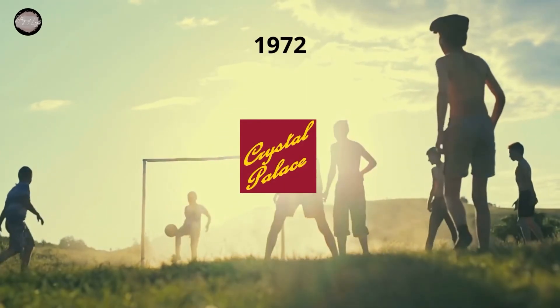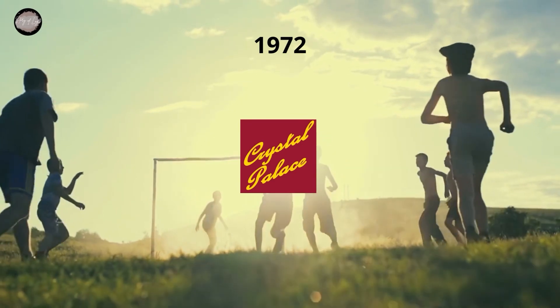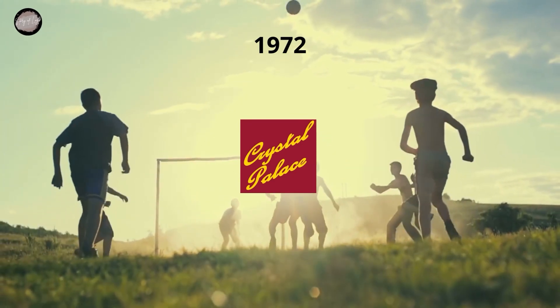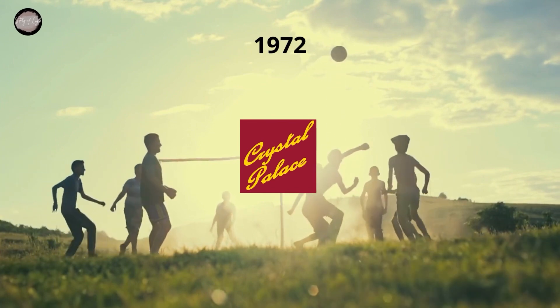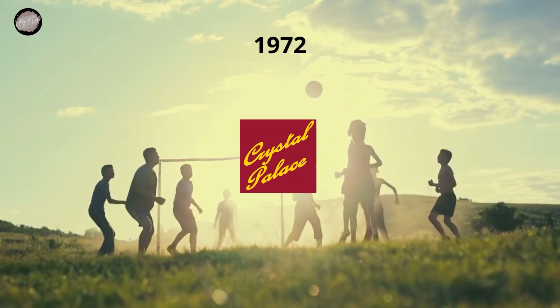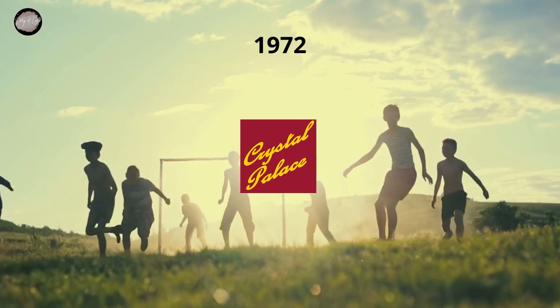In 1972 a modern and minimalist badge in the Art Deco style was created for the club. It was a circular emblem with the middle part in white, featuring a light blue stylized CP monogram and a wide burgundy frame around it. The lettering was written around the perimeter of the frame, executed in a lightweight sans-serif typeface, with its uppercase letters looking fresh and stylish.